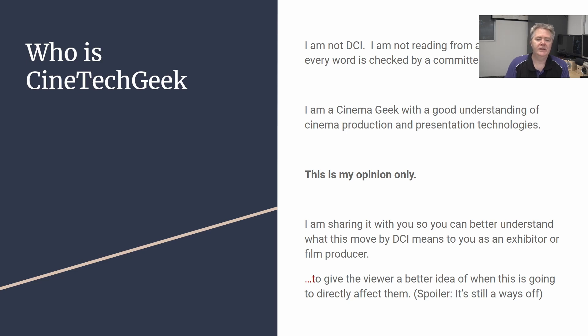So who is the CineTech Geek? I'm not DCI. I'm not reading from a script where every word is checked by a committee. I'm a cinema geek with a good understanding of cinema production and presentation technologies. This is just my opinion, hopefully to help inform you with what this all really means.